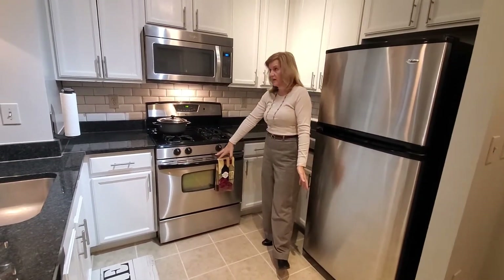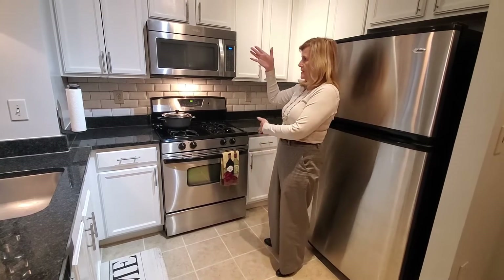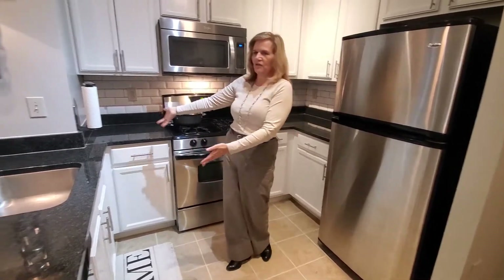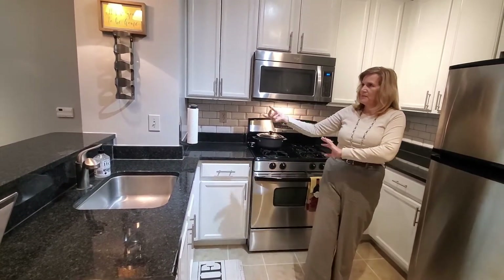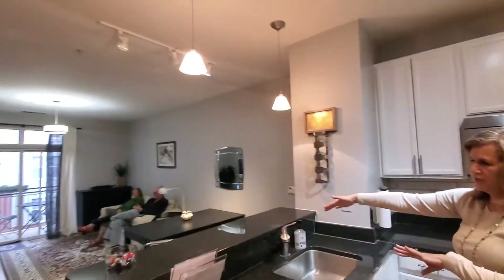The oven has a self-cleaning feature. We've had the kitchen refreshed with the white cabinets and the new style nickel knobs, with a few decorator details in here. We're ready for your wine rack, and your paper towel holder is all ready to go with the pendant lights overlooking the breakfast bar.